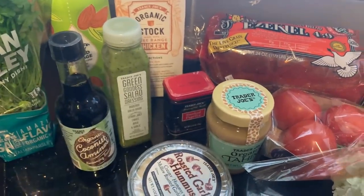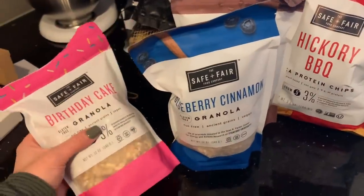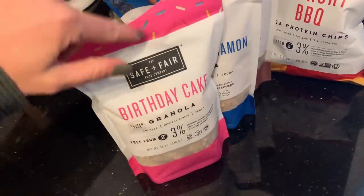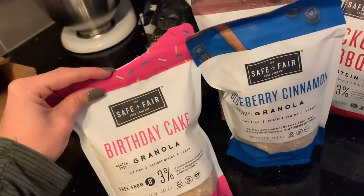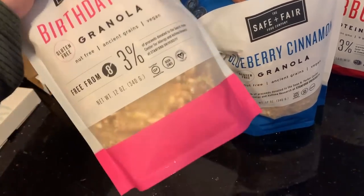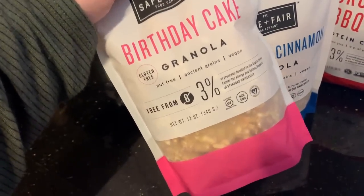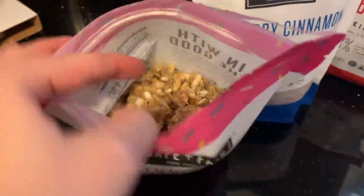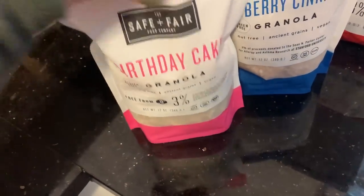Last part of the haul — I ordered from Safe and Fair Food Company. Each bag was about $5.99, which I feel is a pretty good price with good ingredients. I got this idea from Becca Bristow on YouTube. I've already opened the birthday cake granola and taken a bite — you guys, it tastes like birthday cake, it's like the best thing I've ever had. It's nut-free and vegan.